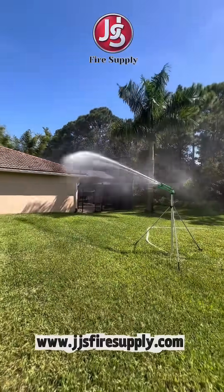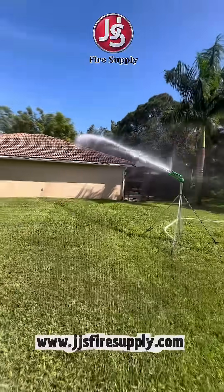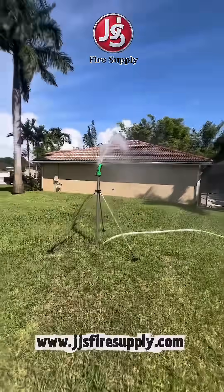You can activate this water cannon and evacuate, knowing that something is defending your property even after you are gone. It's like having your own personal wildfire insurance policy. This is a game-changer for anybody that lives in a wildfire-prone area with a swimming pool. It's almost irresponsible not to have this.